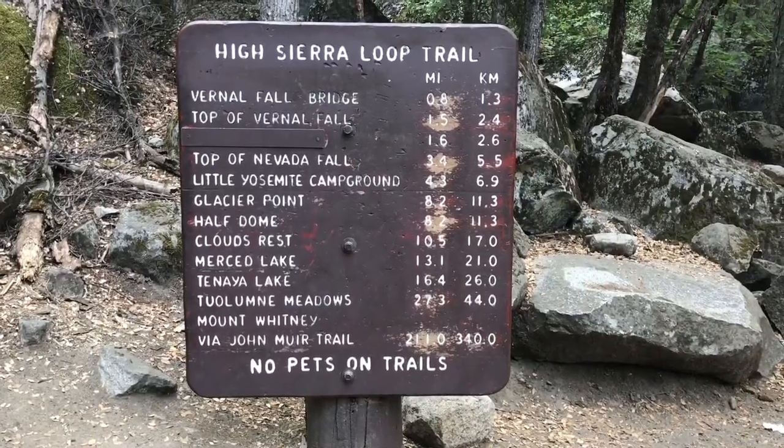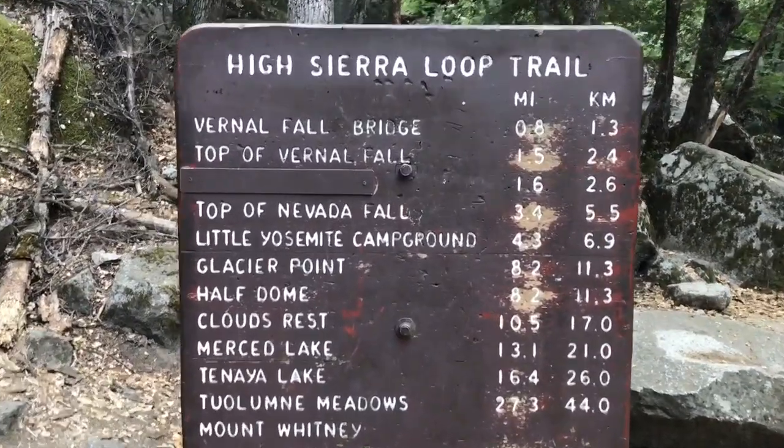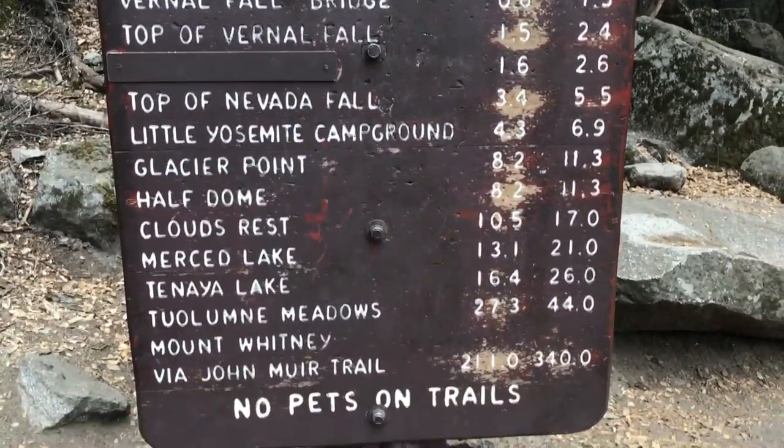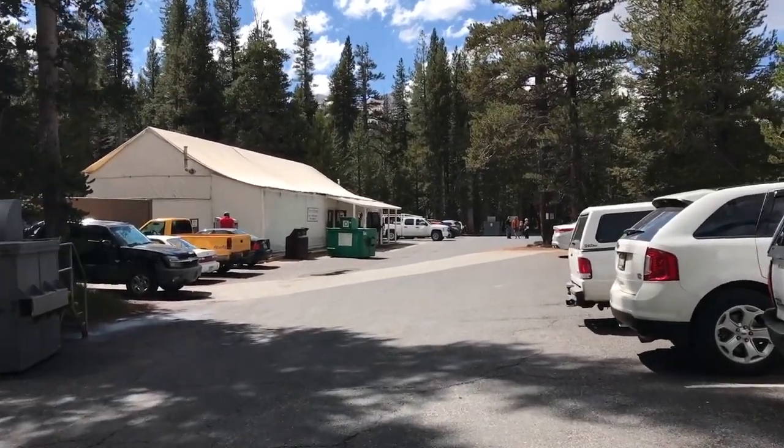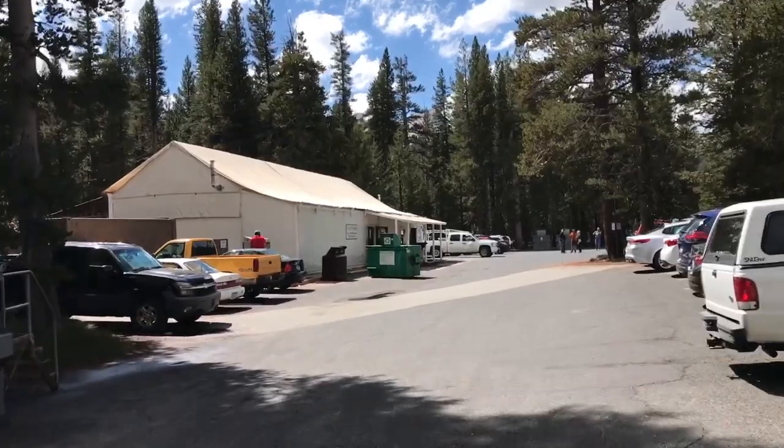Coming out of Yosemite Valley, the first resupply point you're going to hit is Tuolumne Meadows. Tuolumne Meadows is 23.1 trail miles in on the JMT. You'll hit the junction, and it's under a half-mile walk on Highway 120 to go down to the camp store and post office. This is a post office, which means you don't have to pay any money to pick it up.